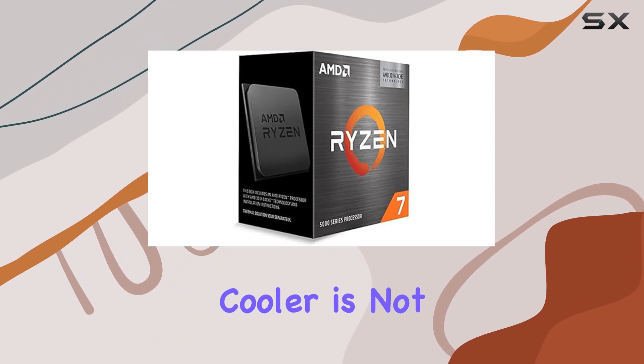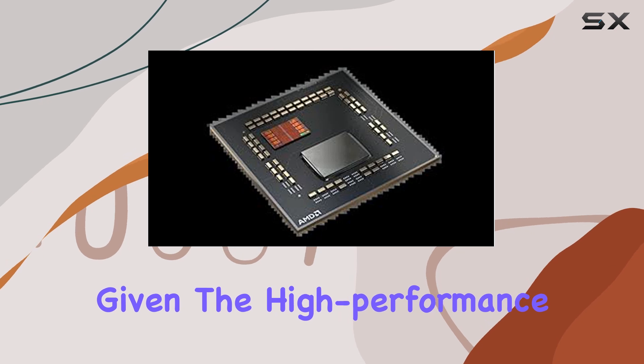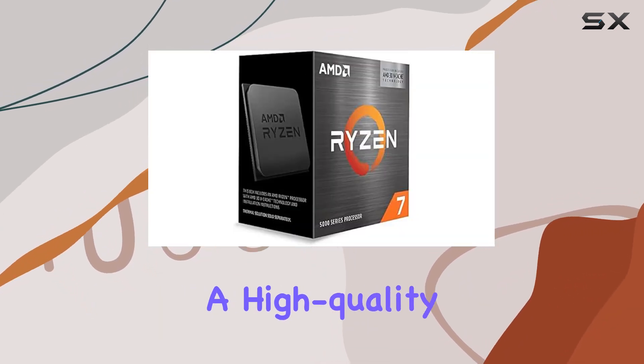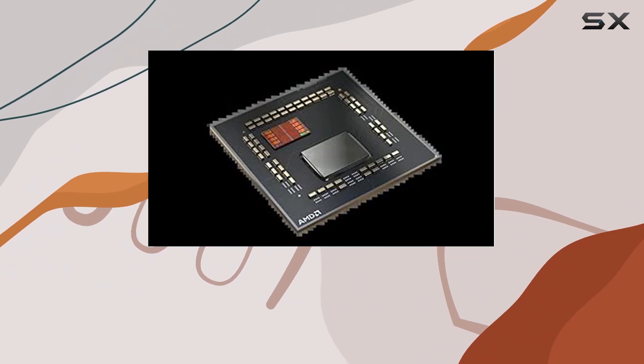One thing to note is that the cooler is not included with the 5800X 3D. Given the high-performance nature of this processor, it's highly recommended to invest in a high-quality cooler to maintain optimal temperatures and ensure consistent performance.